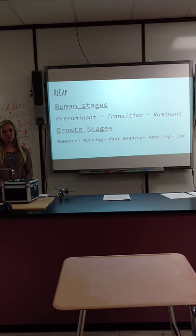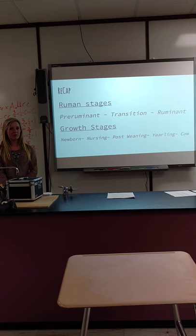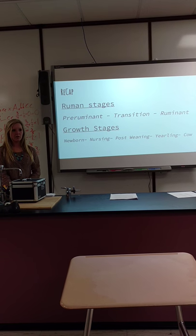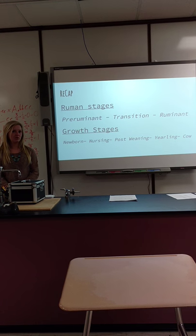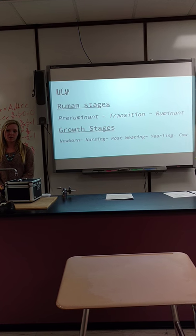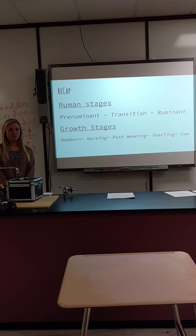The growth stages start out as newborn, then nursing, post-weaning, yearling, and cow. Newborn calves are very young, drinking milk from their mother. Then they start eating more feed — that's the nursing stage. They nurse for six to ten weeks, then move into the weaning stage where they're weaned off milk. They grow, eating a lot of feed and not much hay.